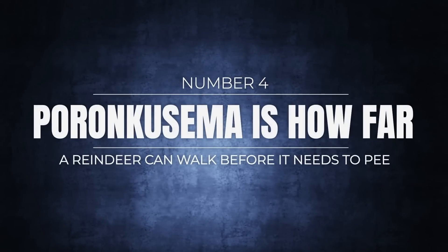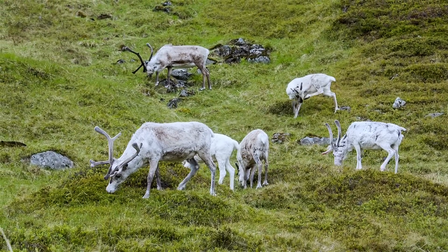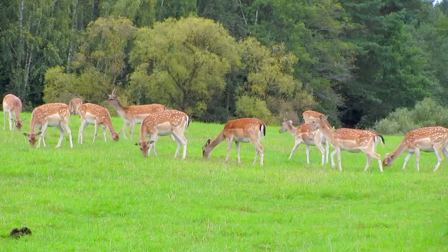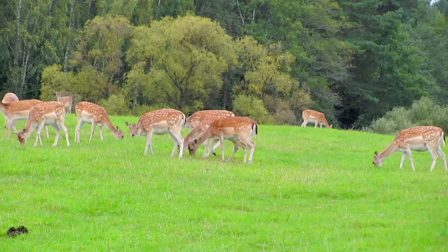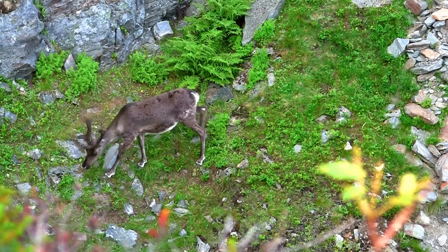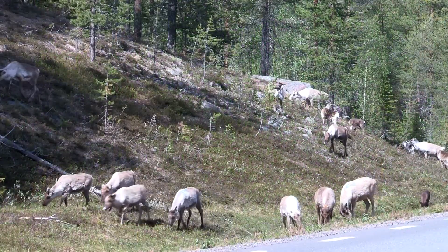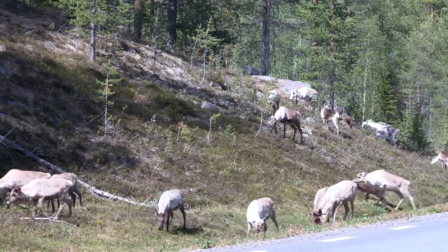Number 4: poronkusema is how far a reindeer can walk before it needs to pee. Did you know that reindeer cannot walk and pee at the same time? That's significant for Finnish reindeer herders because it gave rise to the measurement called the poronkusema. One poronkusema is the distance a reindeer can travel before it needs to pee — it's about 7.5 kilometers or 4.7 miles. Translated to English, poronkusema means roughly 'reindeer piss,' so that makes sense. Maybe if you go on a long hike you can tell a buddy it's going to be six reindeer pees and they'll have a rough idea when to expect you.